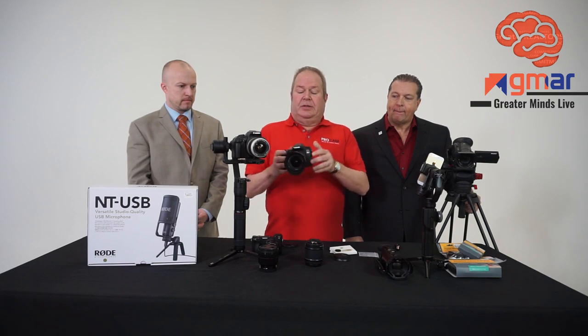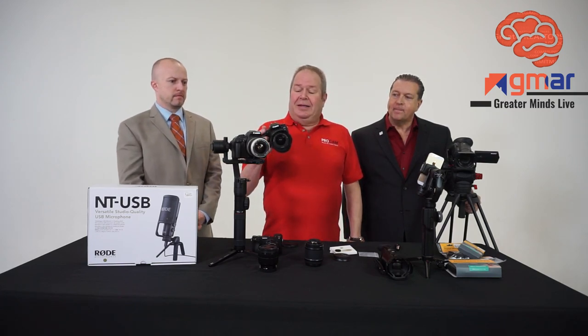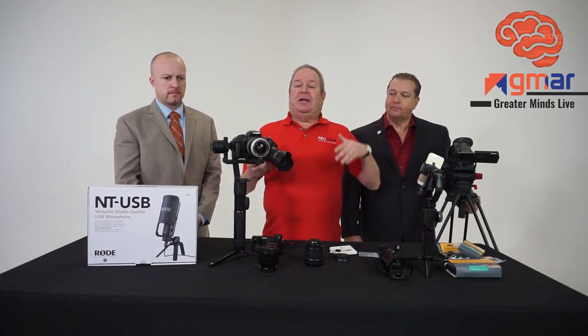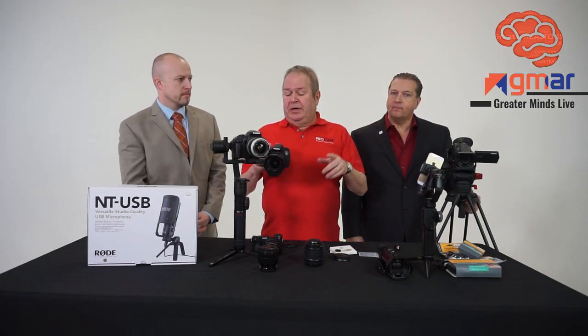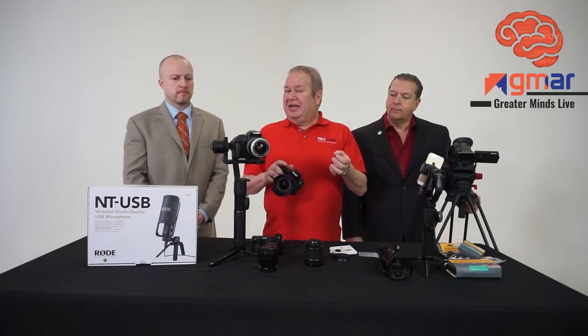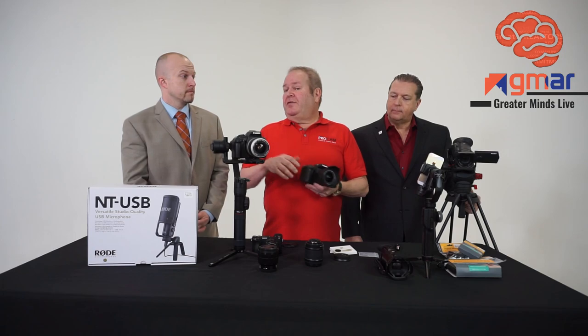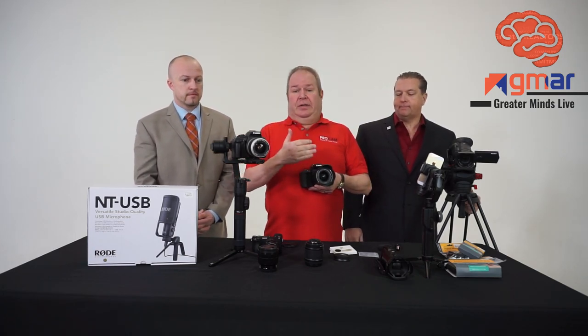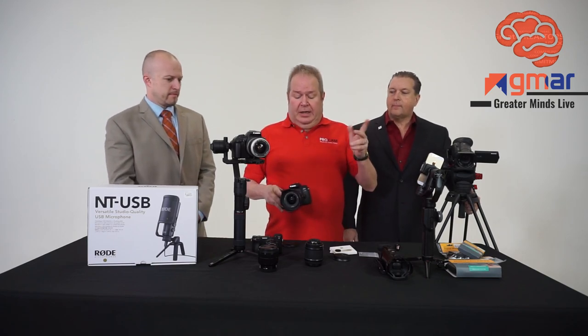Let's also talk about lens hoods. Most lenses come with a lens hood — think of it as the brim of your baseball cap. It's going to keep extraneous light from hitting my lens. Both indoors and out, we want to use our lens hoods at all times. It'll help increase contrast and give a little better color rendition. Especially outside doing exteriors of a property on a sunny day, we definitely want our lens hood on — that's going to keep our contrast good.